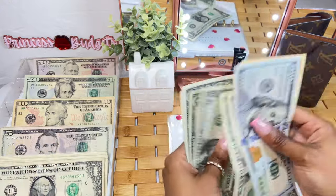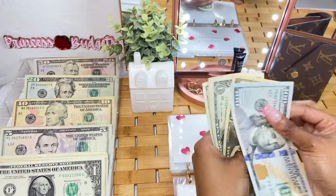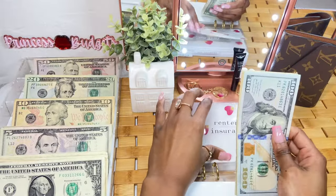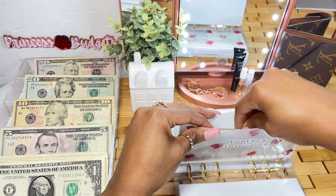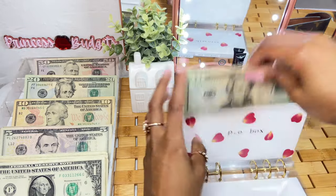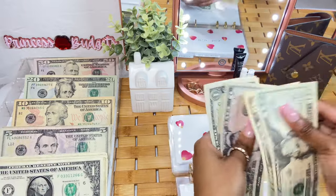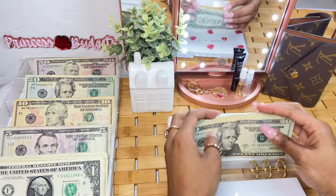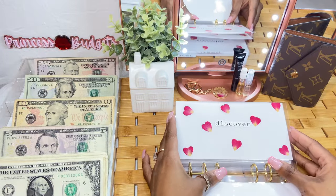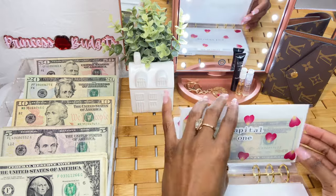For my renter's insurance, we are going to be putting in $4 — one, two, three, four. Renter's insurance is now at $116. For my PO box, it is going to get $5. PO box is now at $37.